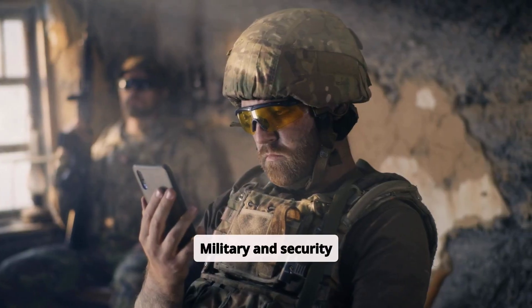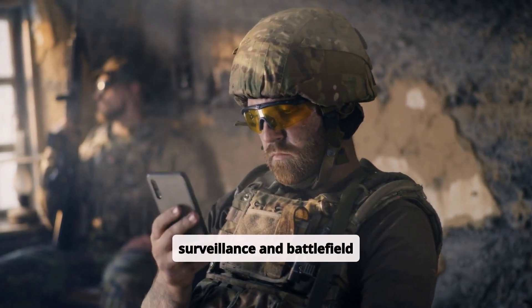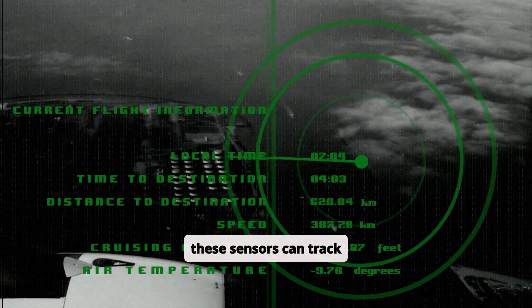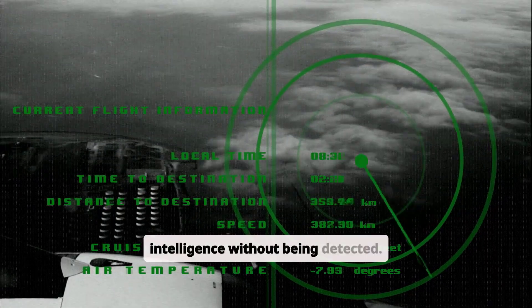Military and security applications include using Smart Dust for covert surveillance and battlefield monitoring. Deployed in hostile areas, these sensors can track movements, detect chemical threats, or gather intelligence without being detected.